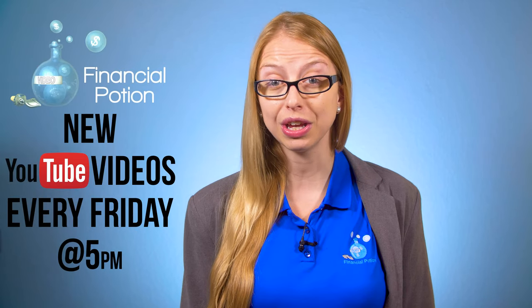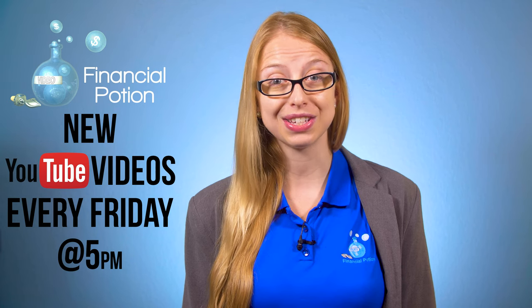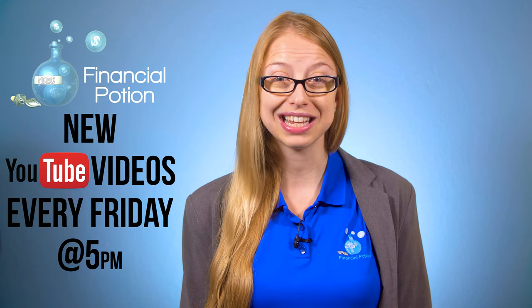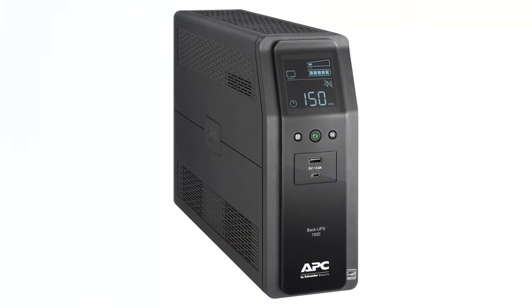Ever have power outages? Protect yourself and your files. Hi, Taylor here with Financial Potion, where video is your financial potion. To never miss out on a video, please make sure you're subscribed to our channel and click on that bell so you're notified when a new video is uploaded. If you want some one-to-one training or just want to support our content, please connect with us on our Patreon page.